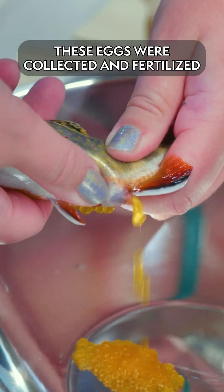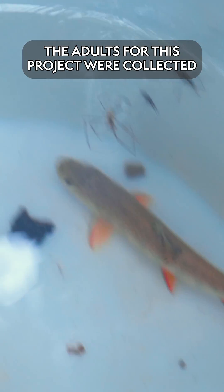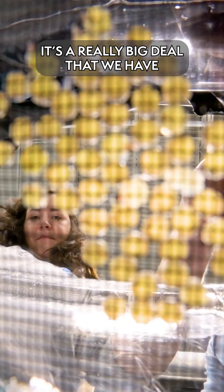These eggs were collected and fertilized here at the Conservation Institute in November. The adults for this project were collected back in the summer, so this is the first time they have spawned for us at the Conservation Institute. It's a really big deal that we have this many eggs that are in this stage of development.